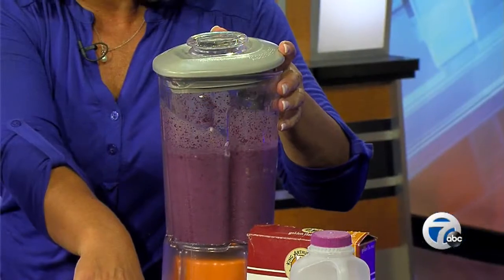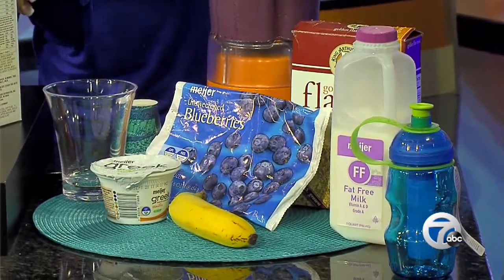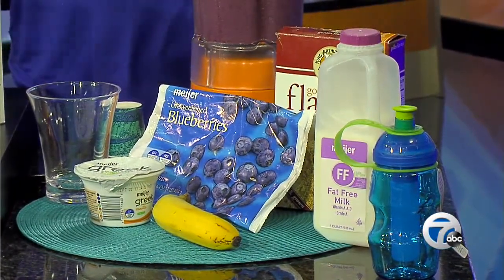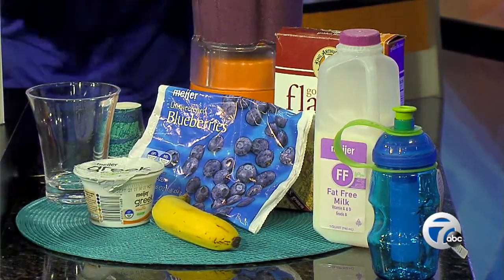We know that kids who eat breakfast concentrate and do better in school. One great grab-and-go breakfast item is a smoothie. Here we have a blueberry smoothie — it's just a 16-ounce bag of frozen blueberries. If you use fresh, use about three cups and some ice. I used a container of Meijer Greek vanilla yogurt for protein, some milk, flaxseed for fiber, and some bananas.